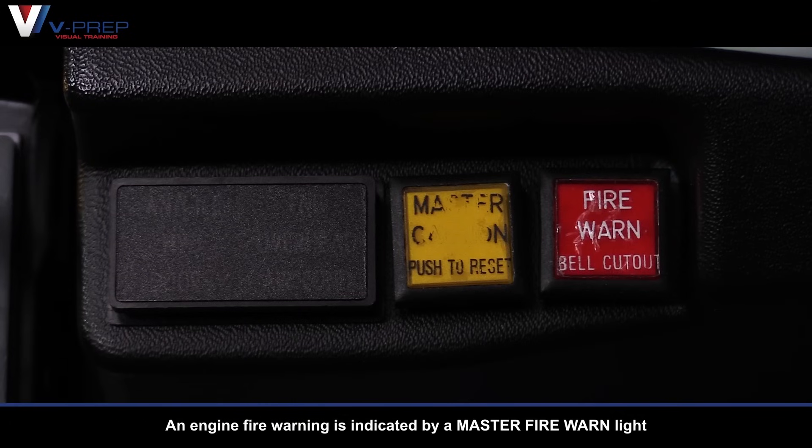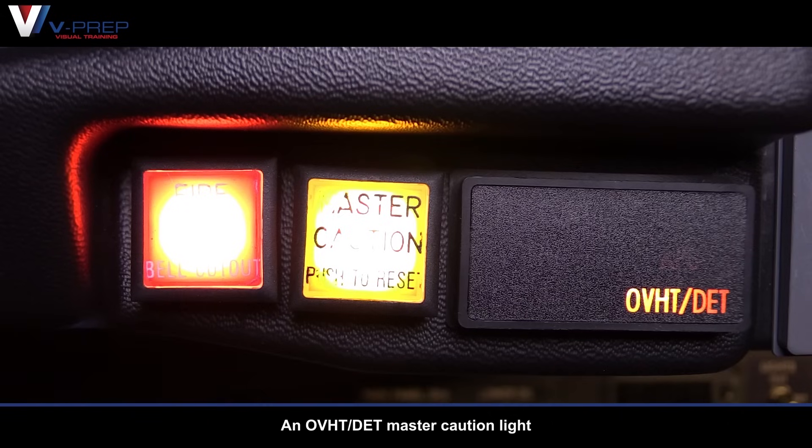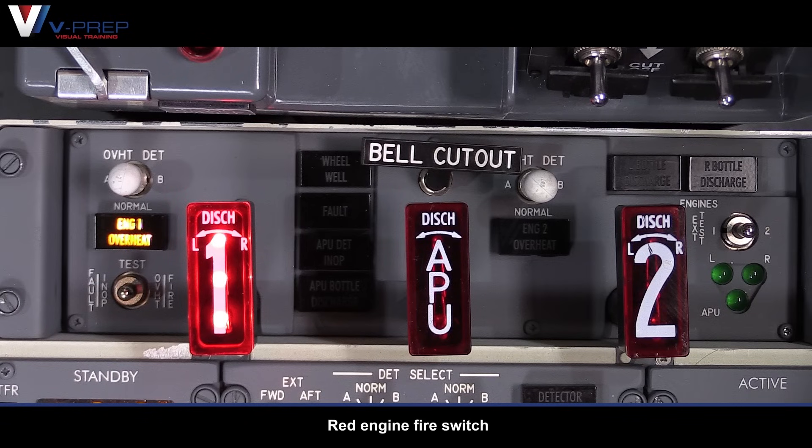Engine fire indications: an engine fire warning is indicated by a master fire warning light, an overheat detection masked caution light, fire warning bell, red engine fire switch, and an engine overheat light.